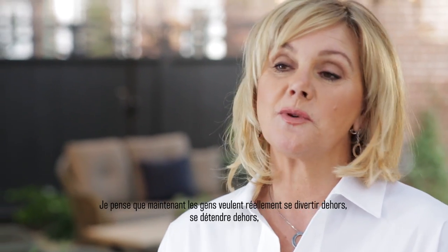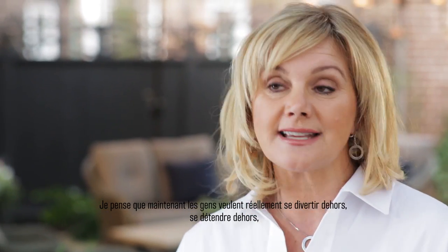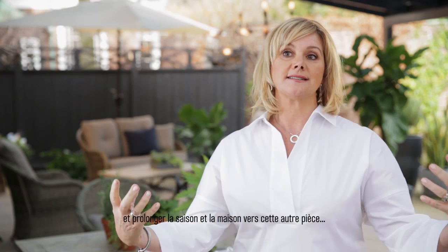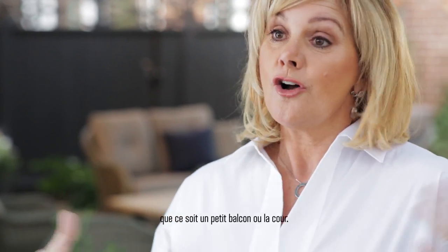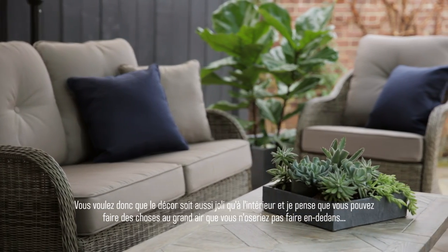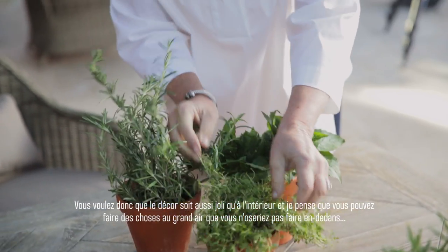What's going on now is people want to be able to really entertain outside, relax outside, have friends outside and extend their seasons — extend their house into this other room, be it a tiny balcony or your backyard. So you want it to really look as good as inside your house, and I think there are things you can do outside that maybe you're a little nervous to do inside.